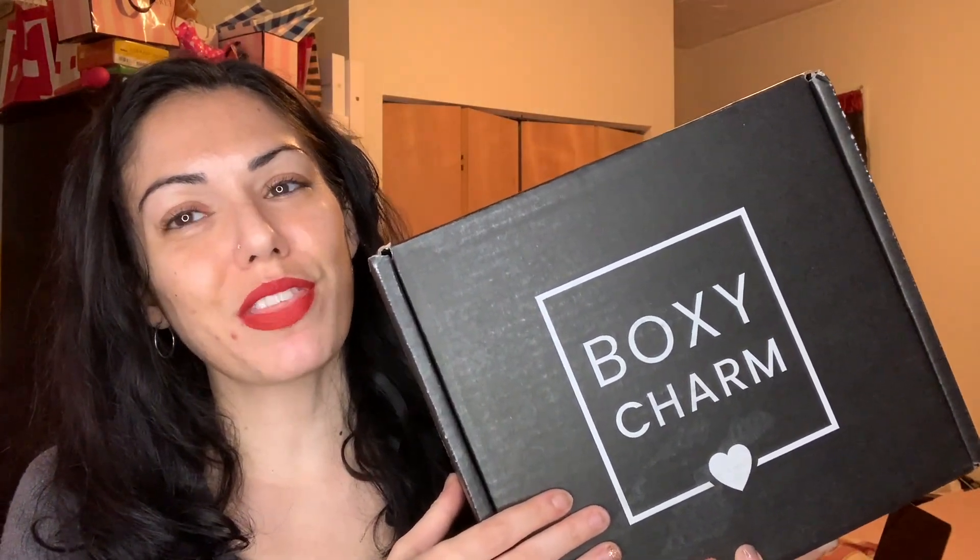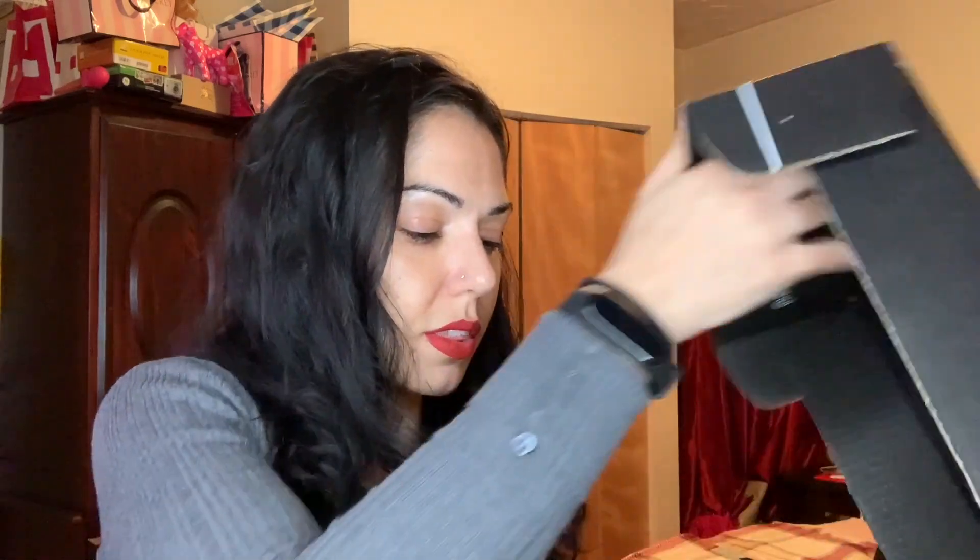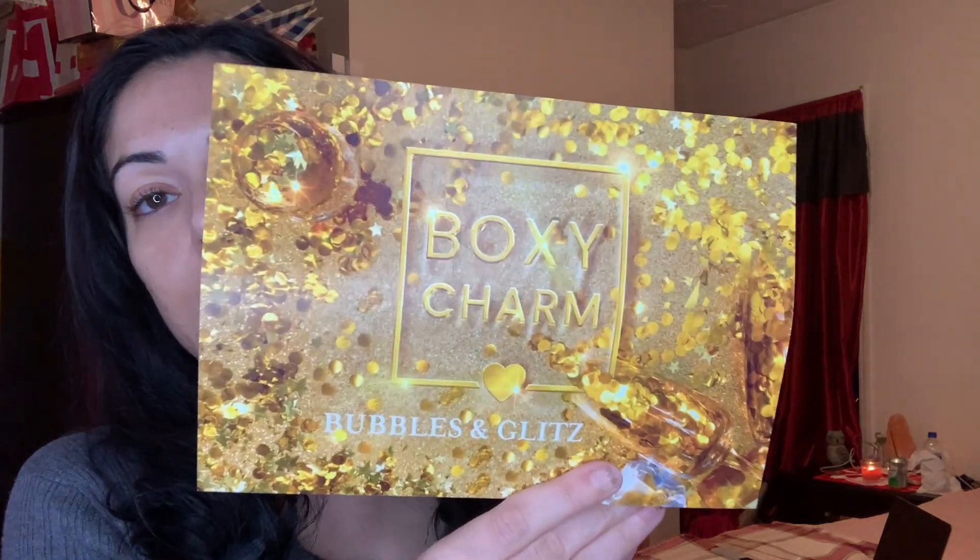Hey guys, welcome back to my channel. In today's video I'm a little late — this is December's Boxy Luxe, and today is January 5th. I'm sorry I'm late, it's been busy with work and life. So I'm going to be unboxing it today. The theme this month is Bubbles and Glitz, which is so pretty.